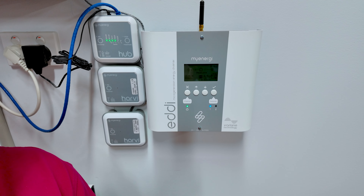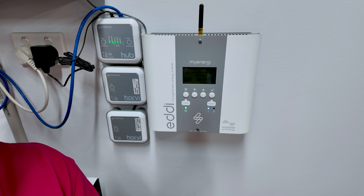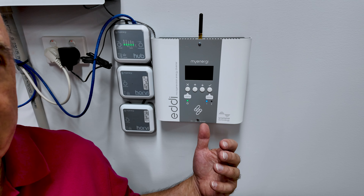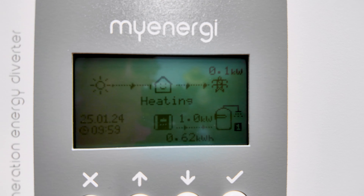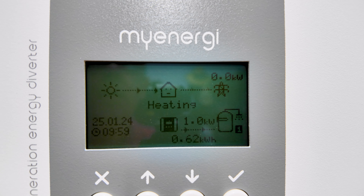Behind me here is a partner device for the Zappi — this is called an Eddy. This device pretty much does the same thing as the Zappi, but instead of controlling the charging of my car, it controls the heating of my hot water. I have a 3.6 kilowatt hot water service, and it's being controlled so it only gets heated using solar energy from my roof, never grid energy. At the moment, looking at the display, it's actually heating right now, drawing one kilowatt of power from the roof.